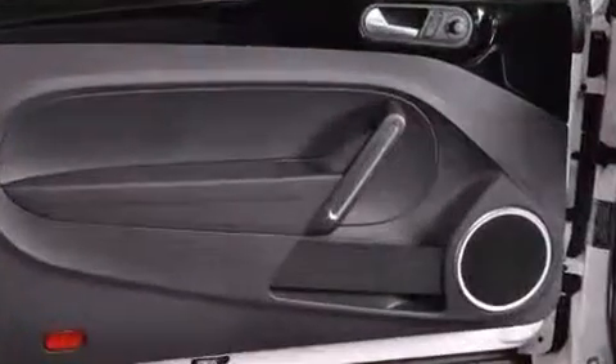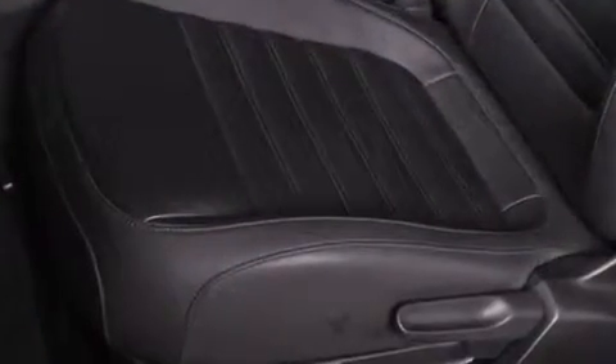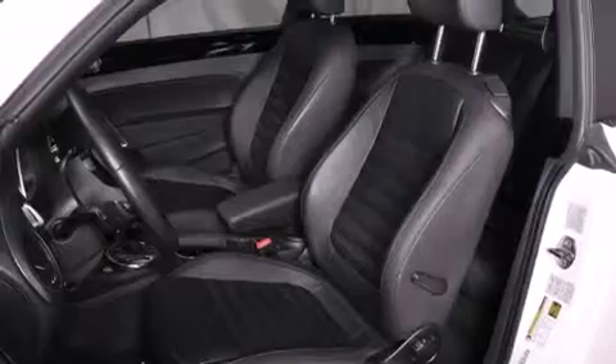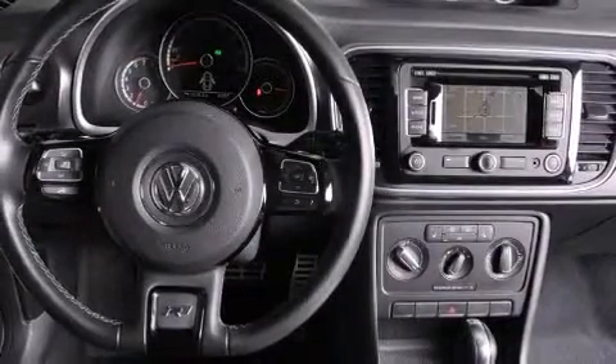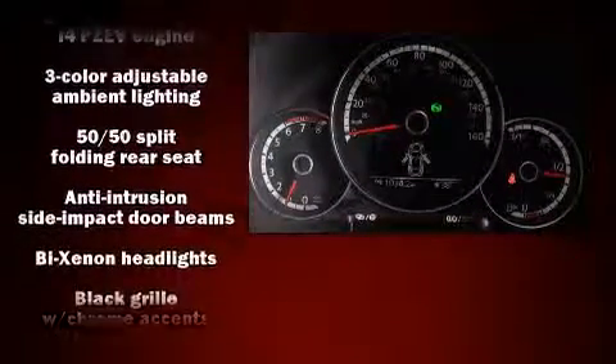A turbocharger further enhances performance while also preserving fuel economy. Volkswagen prioritized practicality, efficiency, and style by including a leather steering wheel, heated seats, high-intensity discharge headlights, power moonroof, heated door mirrors, and power windows.